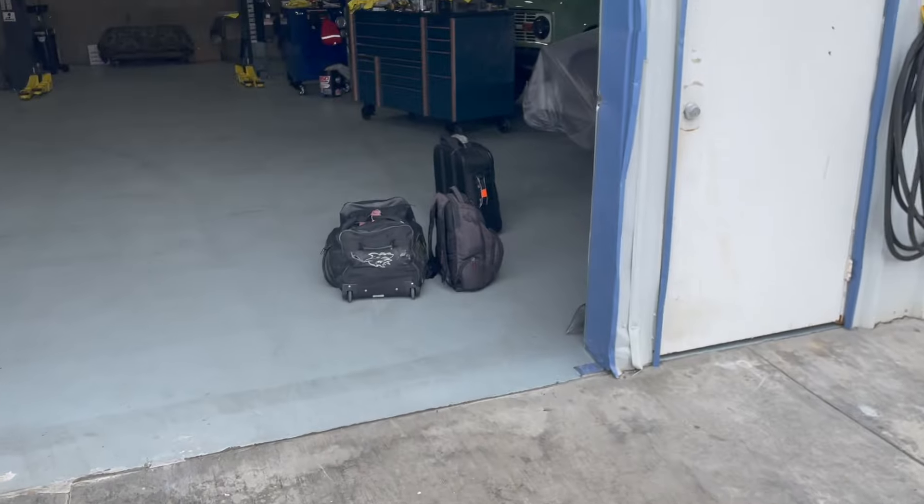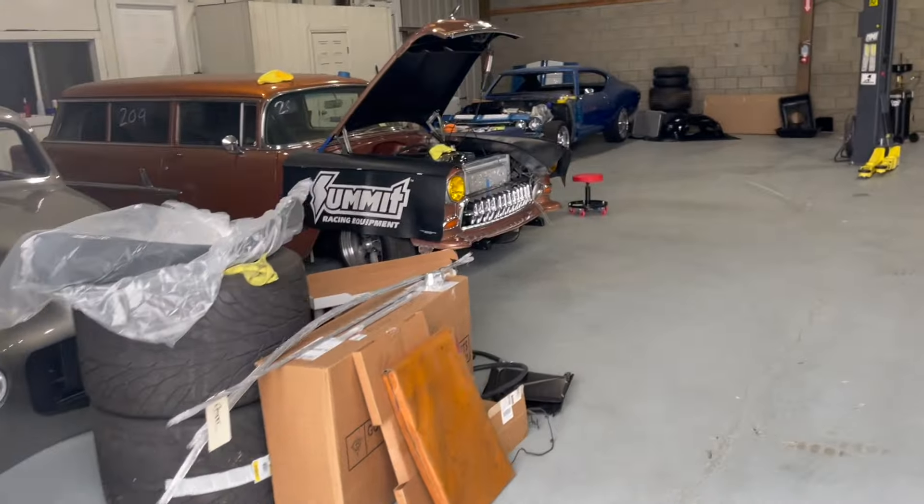I just got dropped off by the Lyft, just left that way. I'm at Orange County Hot Rods. You can see that's my luggage right there, and this is my first look.